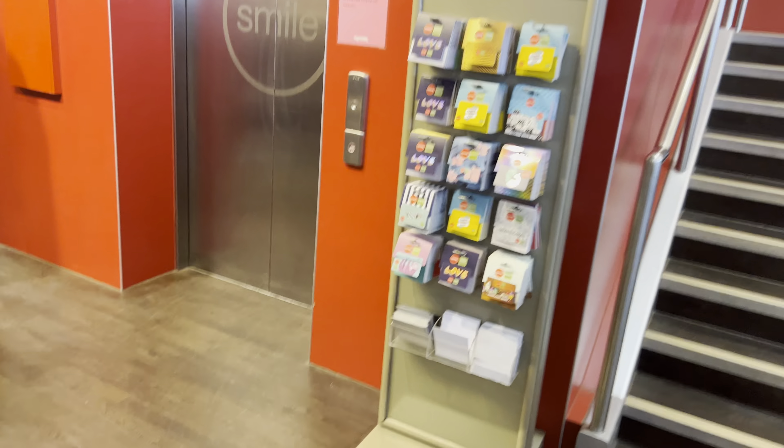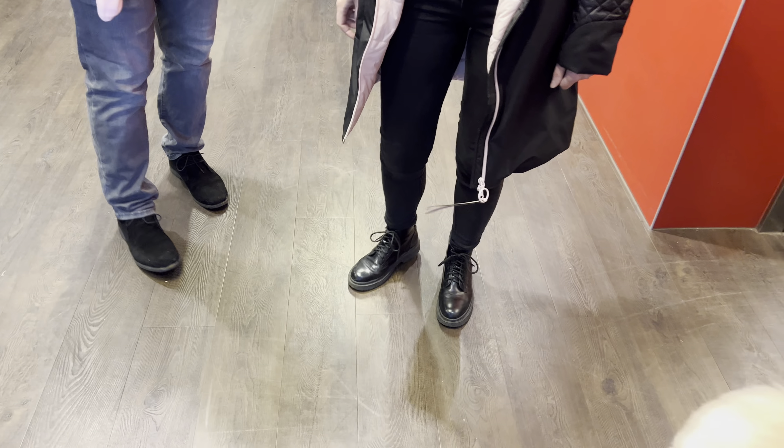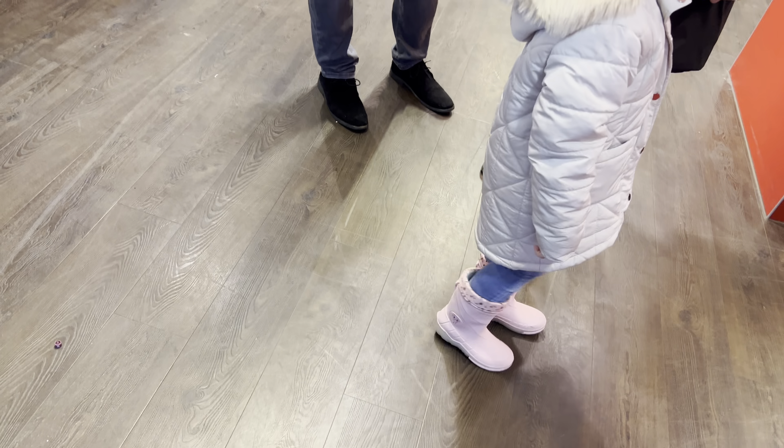All right, this is the elevator at TK Maxx Basildon. It's an Otis J2, four-way.